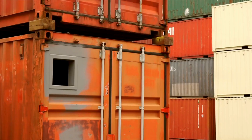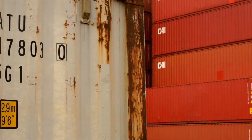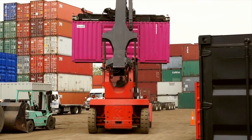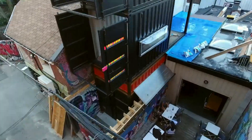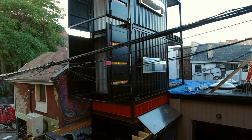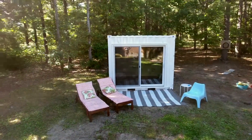Shipping Container Homes Building Codes and Zoning Permits: the building codes and zoning permit regulations comprise the standards that must be met or exceeded before you can be permitted to build your container home and obtain an occupancy permit.